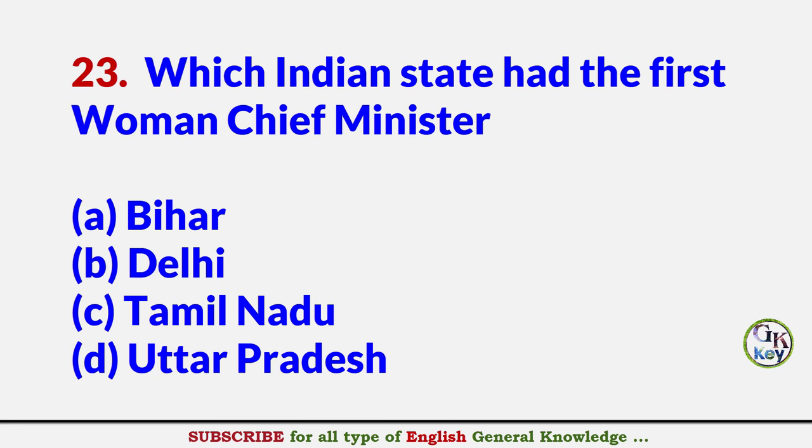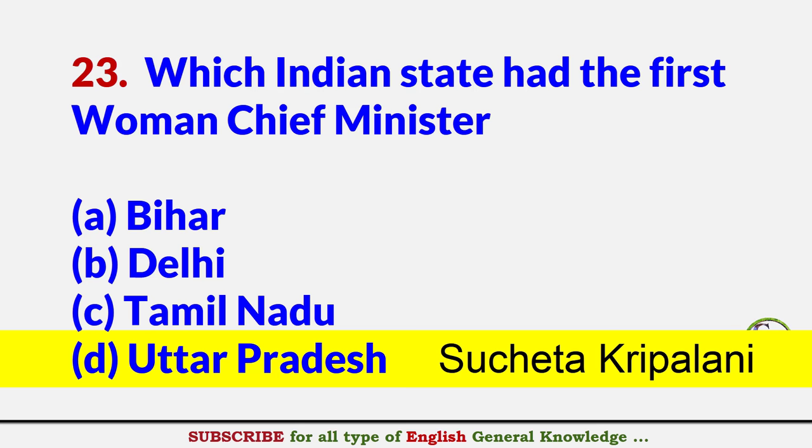Which Indian state had the first woman Chief Minister? Answer D: Uttar Pradesh — Sucheta Kriplani.